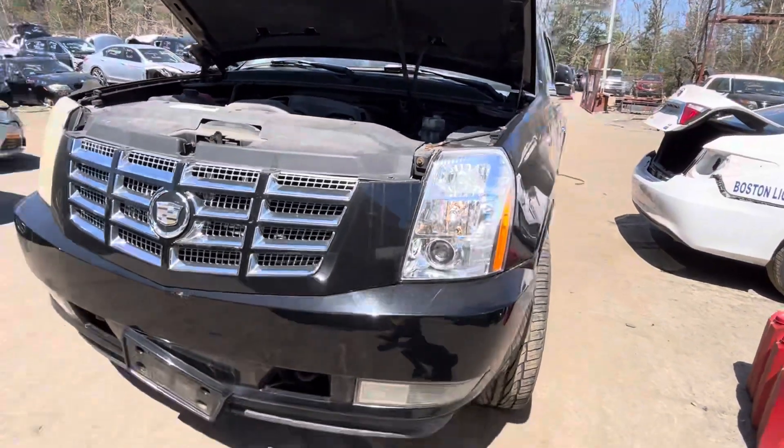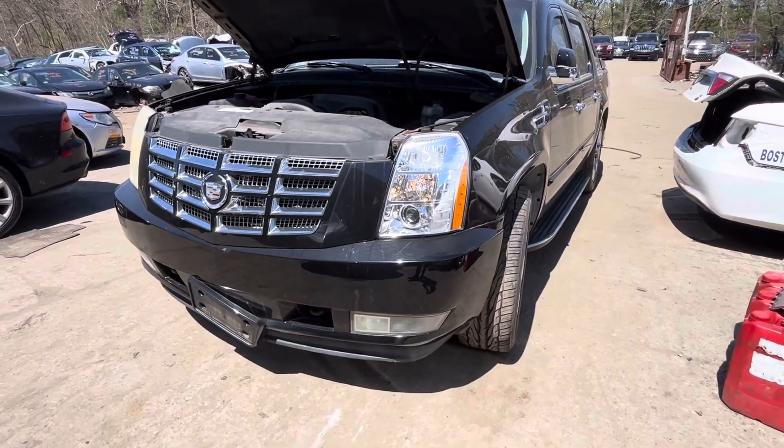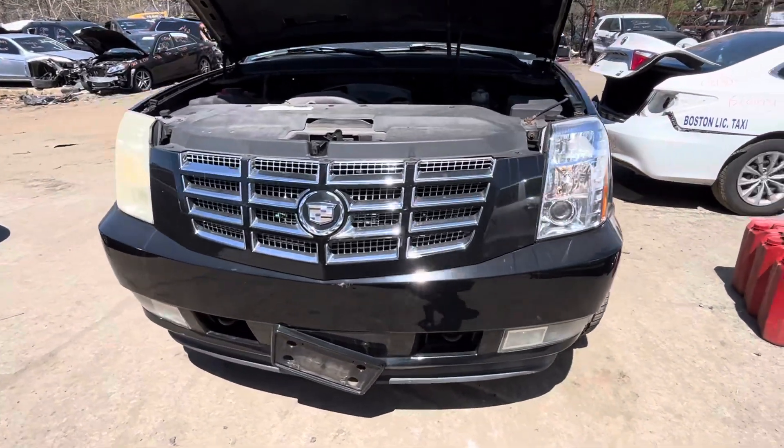2,600 Cadillac Escalade. Car charges and runs good. It has no cats in it. Headlights, bumper, grill, and hood all look good.